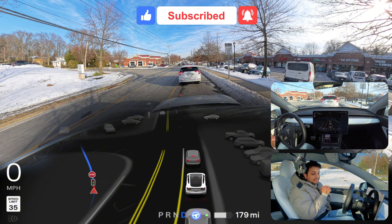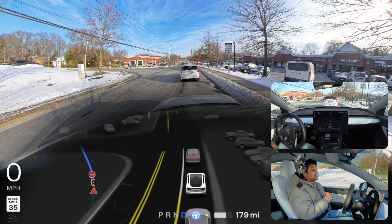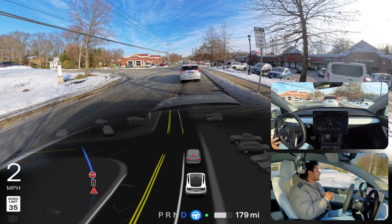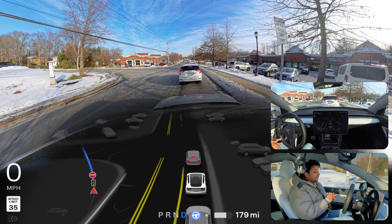We are still four minutes away from our destination. I'm saying so many good things, but hopefully the car will take us there without any problem and without any human interaction. We are waiting for that traffic light and when it turns green, hopefully we'll proceed.